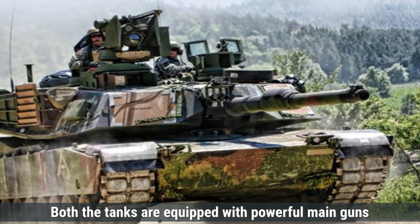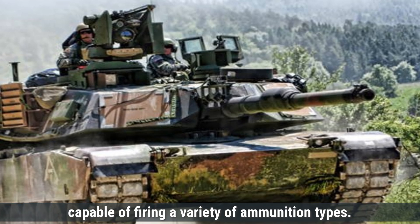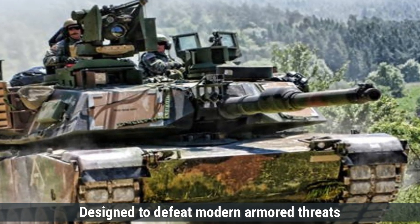Both tanks are equipped with powerful main guns capable of firing a variety of ammunition types designed to defeat modern armored threats.